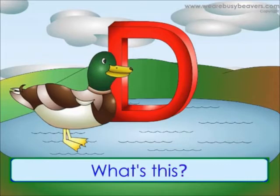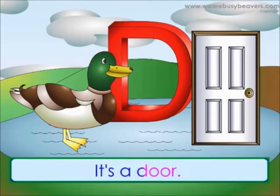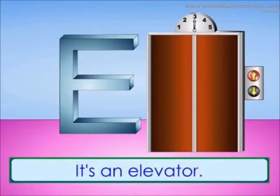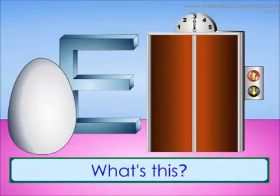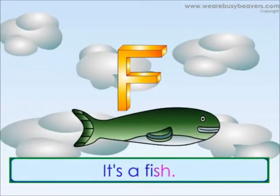What's this? It's a carrot. What's this? It's a car. What's this? It's a duck. What's this? It's a door. What's this? It's an elevator. What's this? It's a fish.